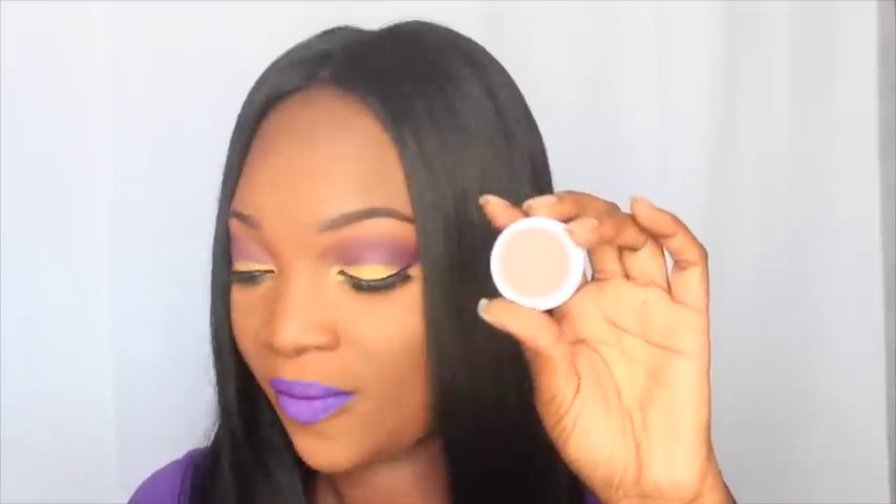Two more left! This next one is called Bill — it looks like a pinky taupe color, very pretty. And that is it right there on the swatch.